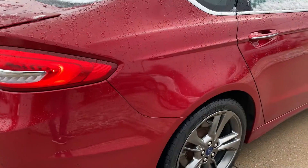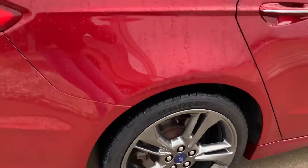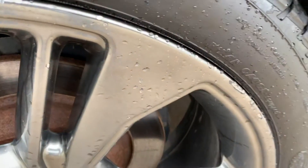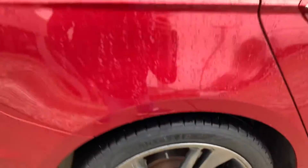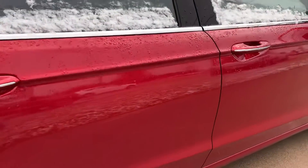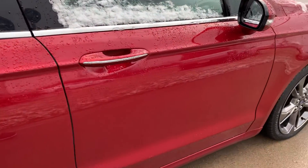Going down the passenger side, everything looks good. A little bit of marking on the wheel but not bad — not seeing any dings or scratches on the side here.